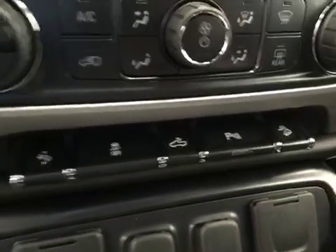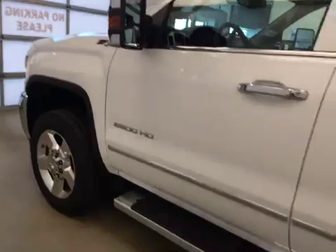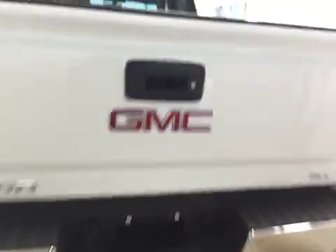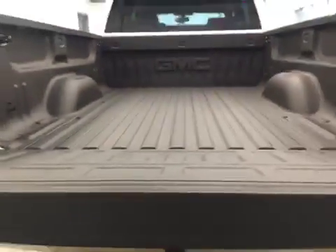Other features include traction control, rear cargo lamp, parking assist controls and hill descent controls. The interior color is black. This vehicle also comes equipped with running boards, 20-inch polished aluminum rims, a tailgate step, rear parking assist, backup camera, spray-on box liner, and additional cargo space.